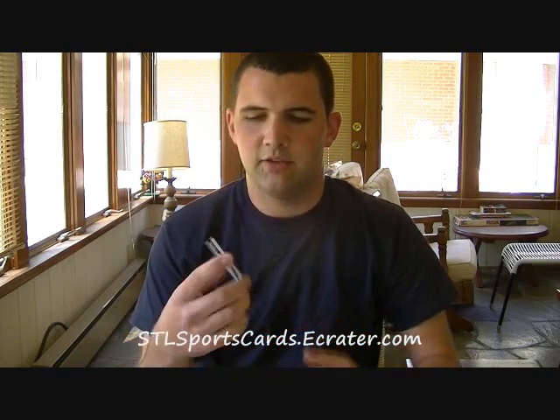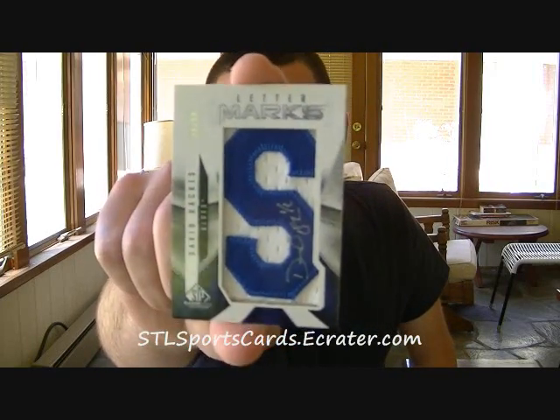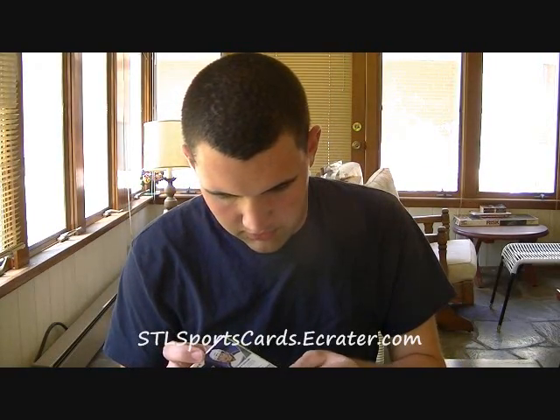Here's the first one. I've been waiting on this for a while. This is out of Canada, so it took quite a while to get here, but awesome nonetheless because it's here. It is a Lettermarks number 46 of 50 from 09-10 SP Game Use Hockey of David Backus. Awesome — been waiting on that a while, and just an awesome looking card. I'll put that up in a minute.